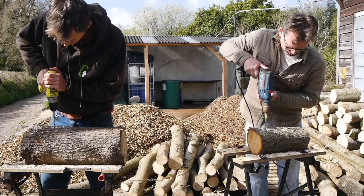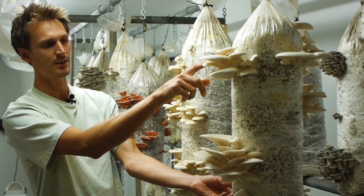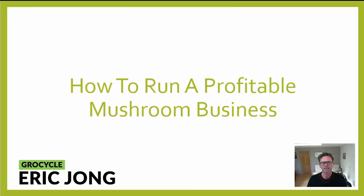In this video I want to tell you more about how we're able to generate over $200,000 with a small mushroom farm. Hey, glad you're here. This video is all about how to run a profitable mushroom business.